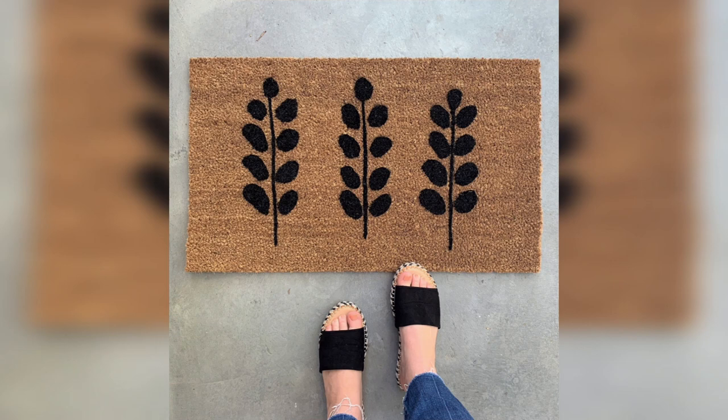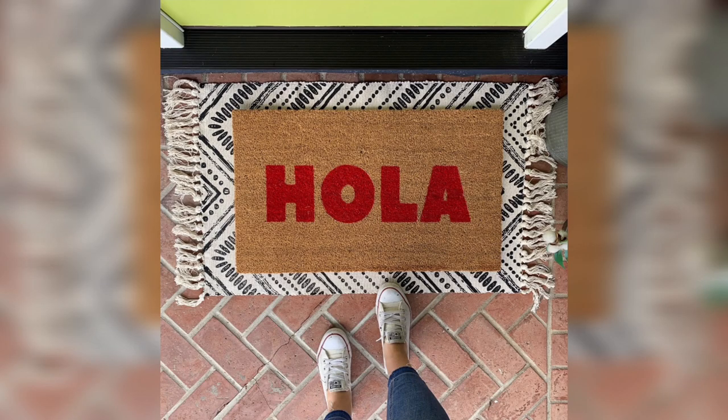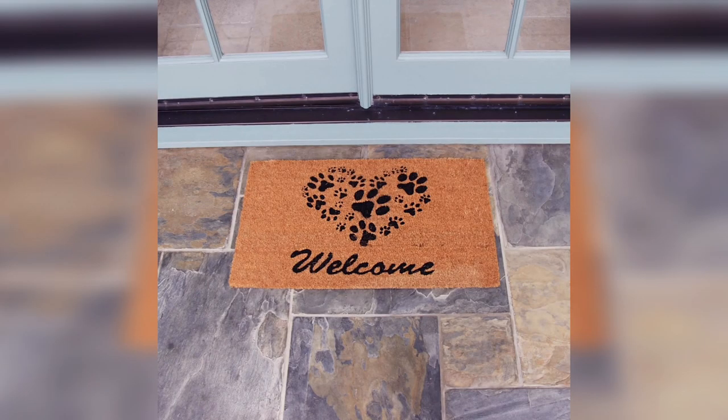Coir doormats are made from the fibers of coconut husks and they are known for their durability and natural beauty. You can choose a coir doormat with a simple design like a border or a single word, or you can opt for a more intricate design like a botanical or animal print.